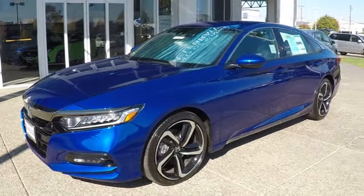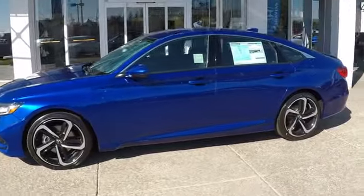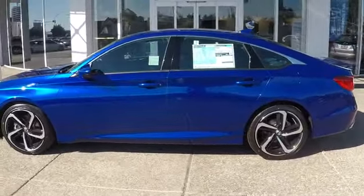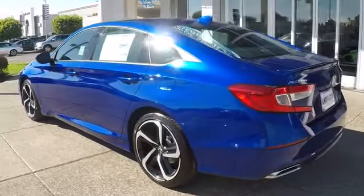The 2018 Honda Accord. Ingeniously simple, yet overflowing with luxury and technological creativity. All that and more in the Accord. Here are some of this vehicle's great options.